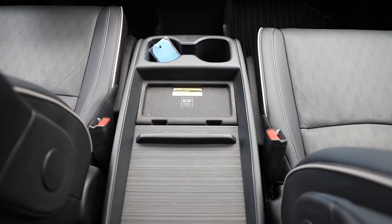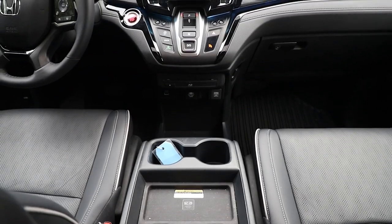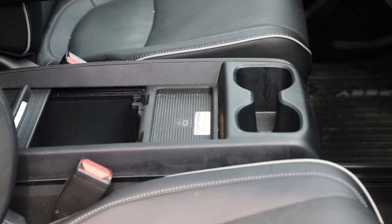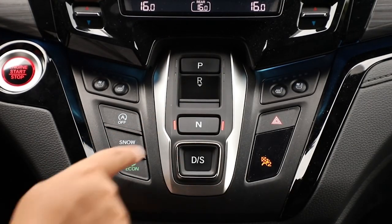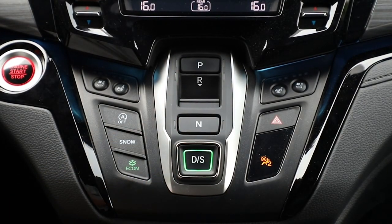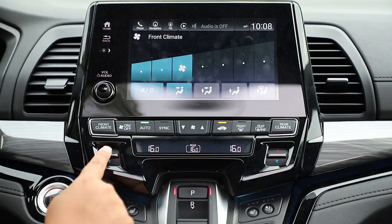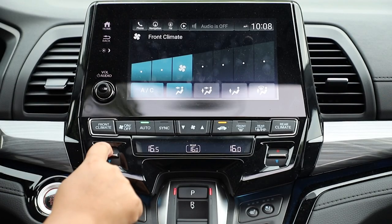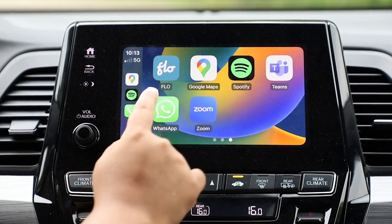I'd be extremely cautious about what you place in the center console area — if an object might easily move, I'd reconsider storing it there, as it's dangerously close to rolling into the driver's foot area and potentially obstructing the pedals. I'm not a fan of the button mode selectors, but I'll gladly keep those buttons if it also means the continuation of simple HVAC buttons. The infotainment system is basic and easy to use, especially with CarPlay connected.